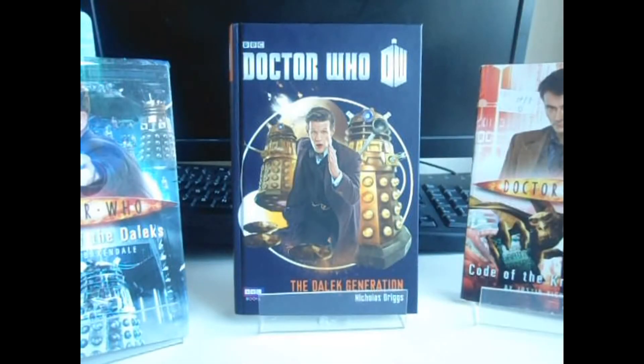Hello everybody, this is Pitchcoldblank here, and welcome back to the Skulls General Reviews, episode 56, in which today I'm going to be taking a look at another new series novel, The Dalek Generation.